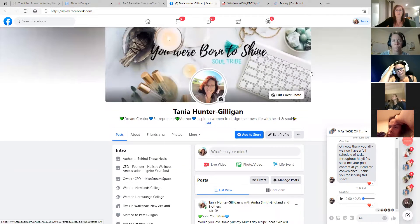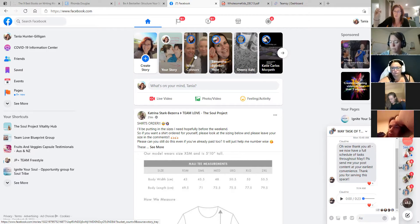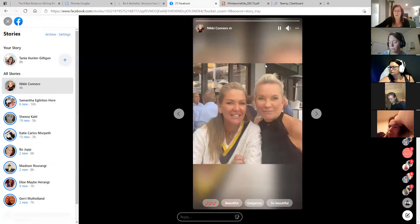The next thing I do is story comments. Go to your main page and go through your stories. I don't comment on any team member's story - I'm quite focused on who I'm commenting on. I usually comment on people I really like, people I've spoken to about the program or business who are really interested, or people I resonate with and would love to work with.